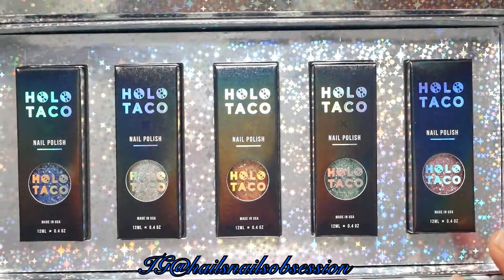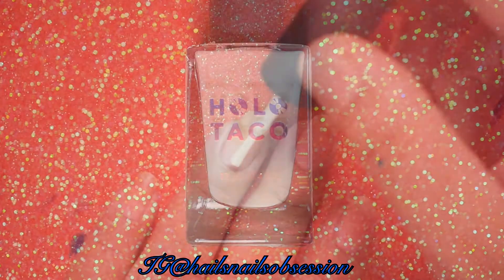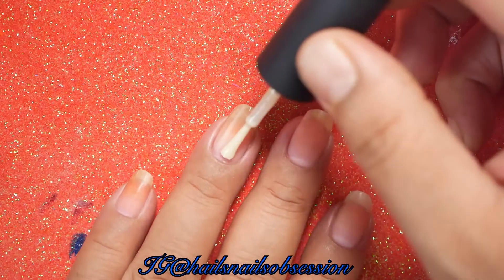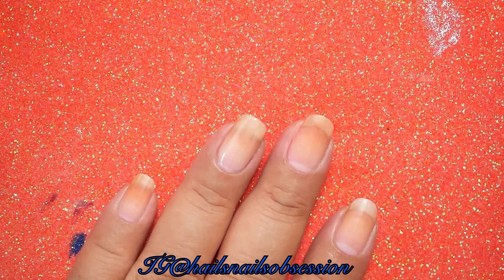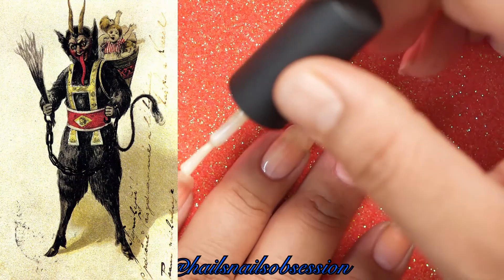All the products I use in this video, I'm going to put in the description box. Let's get started. Since it is the Christmas season, I'm going to talk about the opposite of Saint Nick. He is called Krampus.